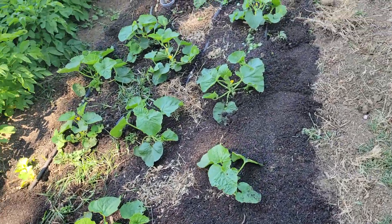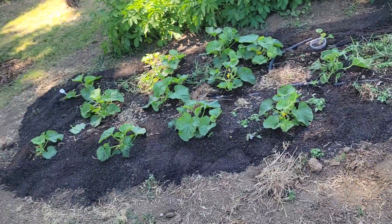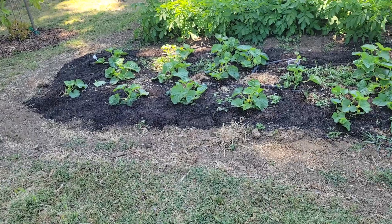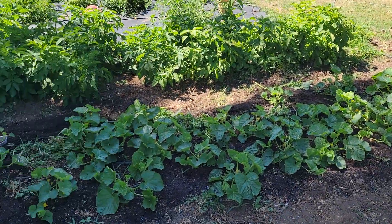Anyway, as this variety fruits some more, I'll keep you updated. If you have any questions just let me know. I hope you enjoy gardening your garden as much as I enjoy mine — happy gardening!